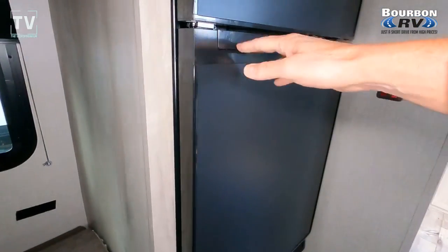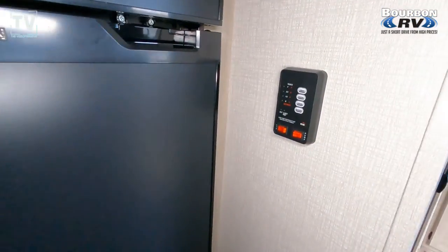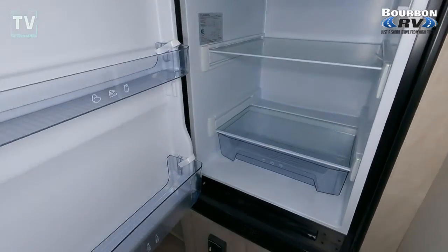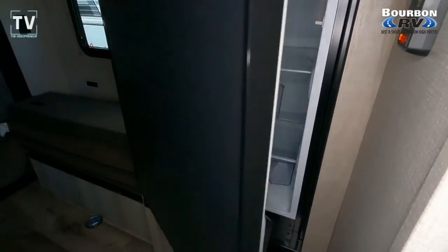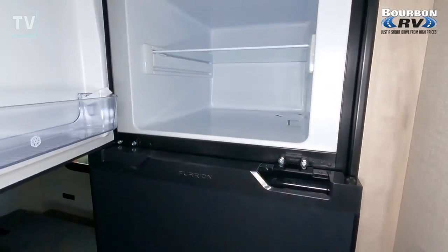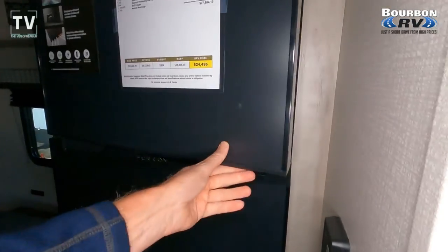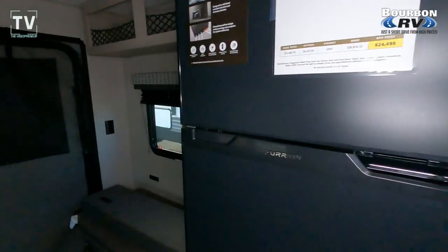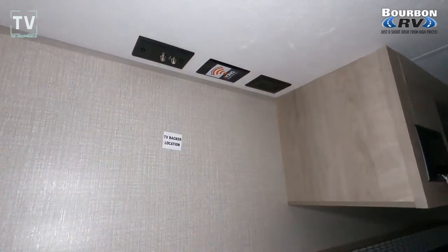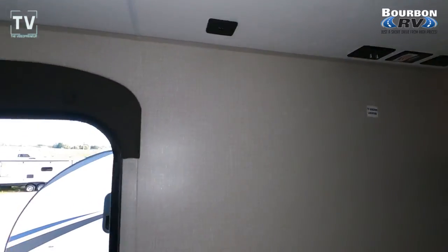Here we are taking a look at the double-door refrigerator. First, let me show you the controls on the wall: 20,000 BTU furnace. And then the 12-volt refrigerator — it's 8 cubic feet of storage, with the fridge on the bottom and freezer on top. Two-burner cooktop.